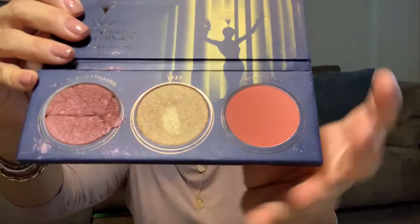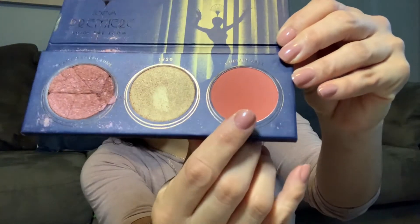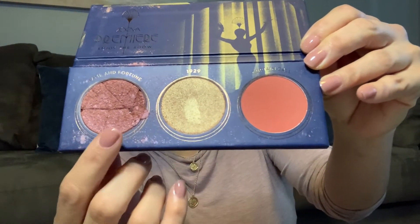My blush was from Zoeva Premier Palette. I'm sorry, it's broken, but I use this shade over here. I always use this one or this one. Let's move on.